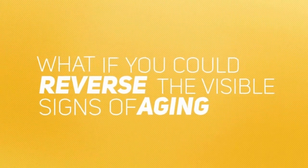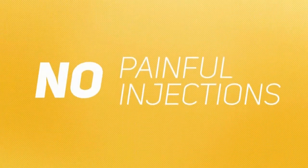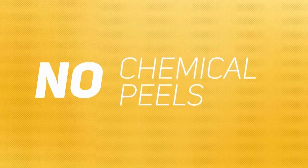What if you could reverse the visible signs of aging you see when you look in the mirror now without painful injections, harmful pills, lasers, risky surgery or stitches, or stinging chemical peels?